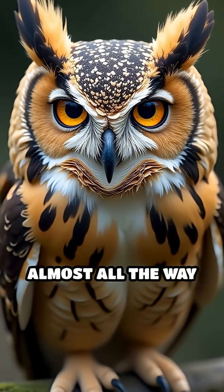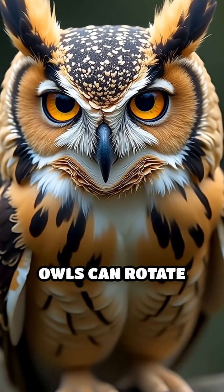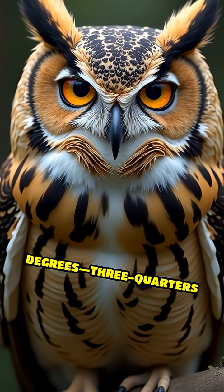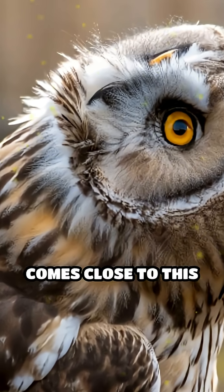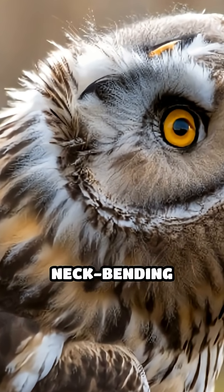Ever seen an owl turn its head almost all the way around? Owls can rotate their heads up to 270 degrees — three-quarters of a full circle. No other bird comes close to this incredible neck-bending flexibility.